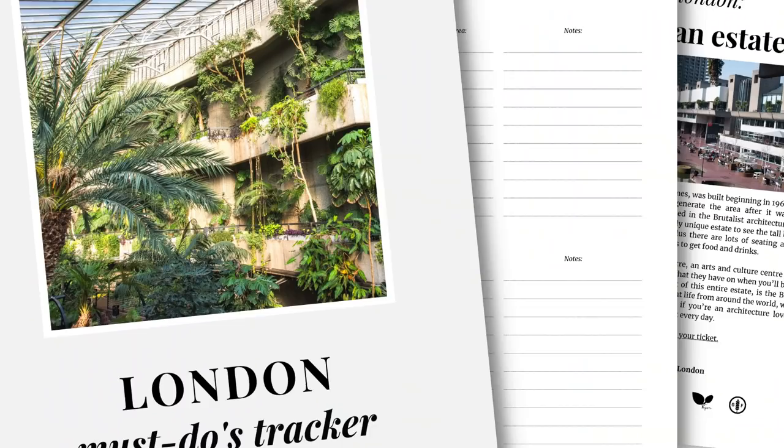If you're watching all my videos and you're struggling to keep track of all the things I'm telling you about, grab my free London must-dos tracker. It comes with a printable worksheet to help you keep track of all the things you want to do, plus I give you 15 of my top recommendations of what to do in London. Click the link in the description box to get that for free.